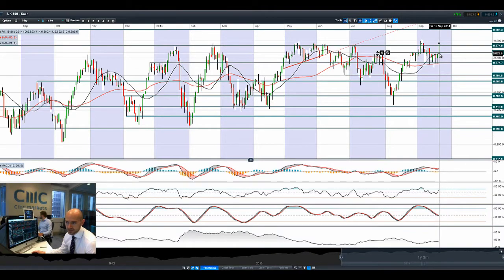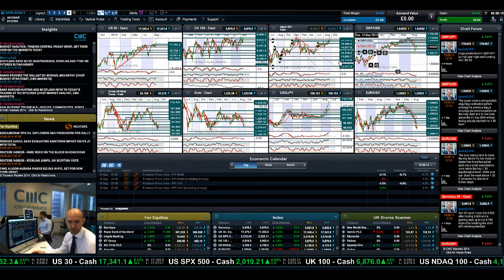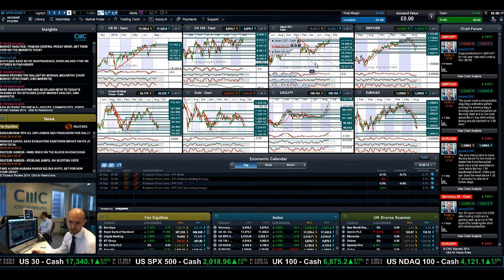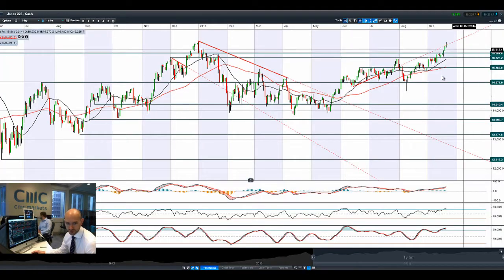Looking at UK 100, you can see the very bullish candle we've had today. We just briefly touched on a recent high — we saw it at 6,906. That was a previous high on the 4th of September. We almost got there today before dropping back down again. It will be interesting to see if we get a re-challenge of that later. Quite bullish momentum on the back of that no vote, 55 to 45 per cent — quite a comfortable victory there.